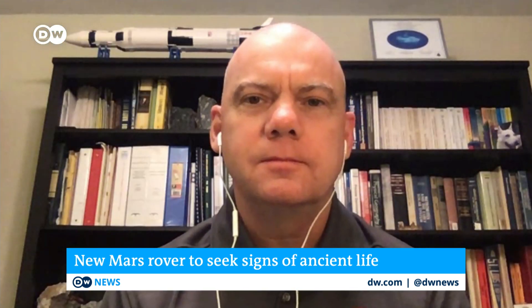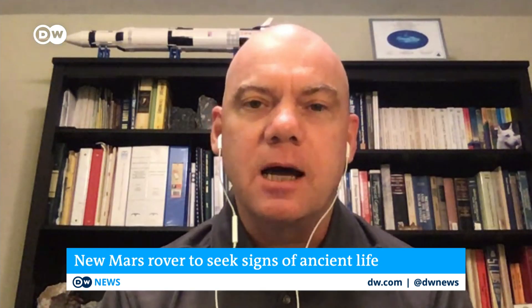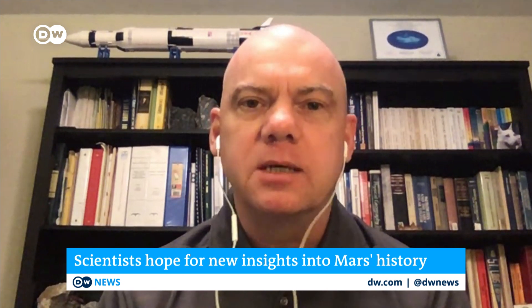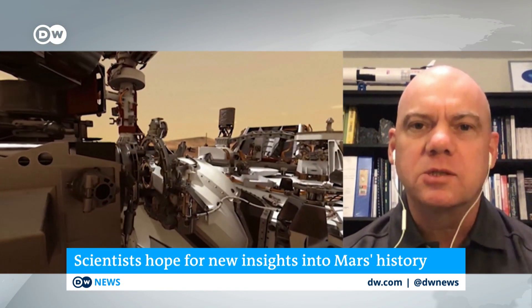If you indeed find microbial life on Mars, what kind of impact will that have? Why should I care? Well, we really don't understand how life started on Earth. Just finding another example of life somewhere beyond Earth will be a really big deal, because it will tell us that there's something fundamental about life – that it sort of wants to start.